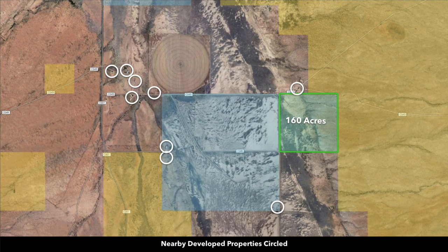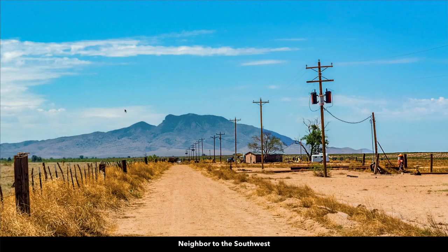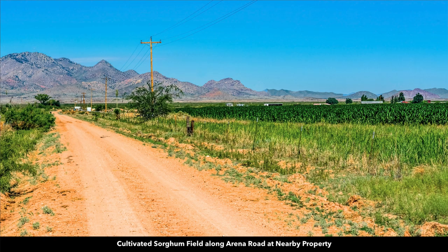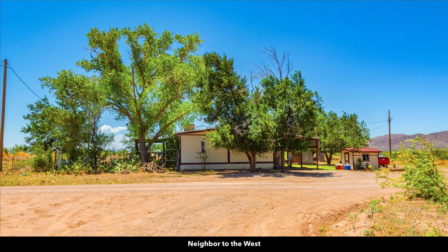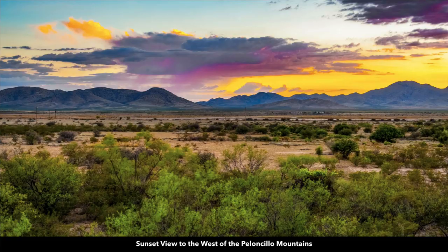Nearby landowners have developed their properties — the neighbor to the north has mature trees growing, so trees will grow here, you just have to plant them. There are techniques to grow trees faster and healthier. The county has no zoning classification for this property, so you can build a single wide, double wide, mobile home, manufactured home, tiny home, shipping container home, earthship home, barndominium, cob house, or straw bale structure. You can use it for commercial or industrial purposes, live in an RV or camper, or enjoy it recreationally with beautiful sunrises and sunsets over the surrounding mountains.